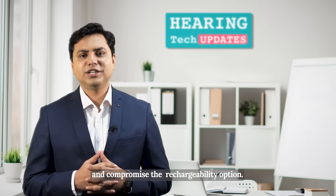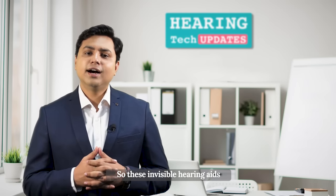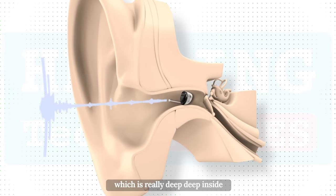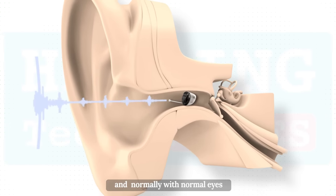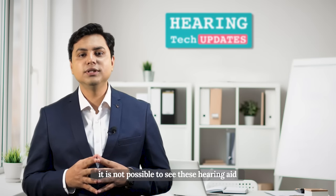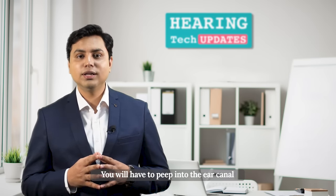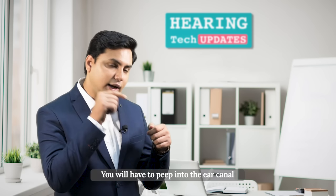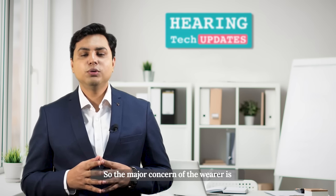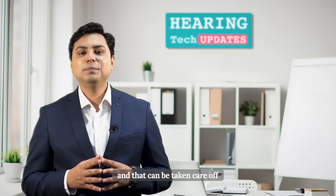These invisible hearing aids go up to the second bend inside the ear canal, which is really deep inside. Normally with the naked eye it is not possible to see these hearing aids if the wearer is wearing them. You would have to peep into the ear canal to see if there is a hearing aid sitting inside. The major concern of the wearer is the visibility, and that can be taken care of with the latest technology's smallest invisible hearing aids.